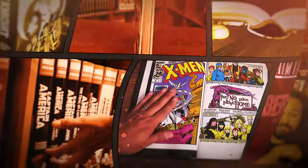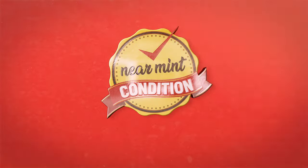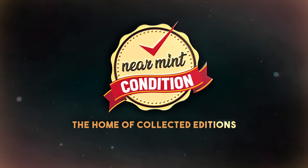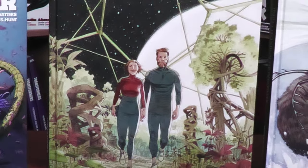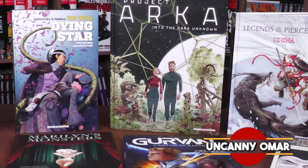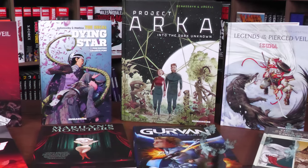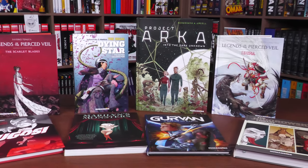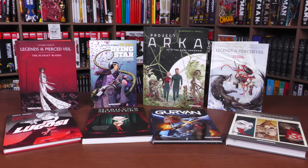From Near Mint Condition, the home of collected edition covers — absolute format is the best way to own. This store, time to empty those wallets and fill those shelves. How's it going, all you mentees? Uncanny Omar here from Near Mint Condition, the home of collected editions. Join me today as I take a look at each and every one of these hardcovers, and there is one softcover here from Humanoids, so please stay tuned.